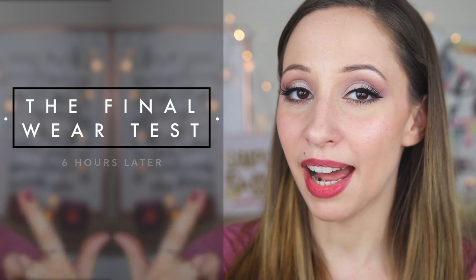Hi guys — it's been six hours, so let's see what happened with our lipstick. As we can see, the color faded in the inner part of my lips. It is not as shiny as before, and it's not creamy anymore — it's a little drying on the lips and not as comfortable as it was initially.